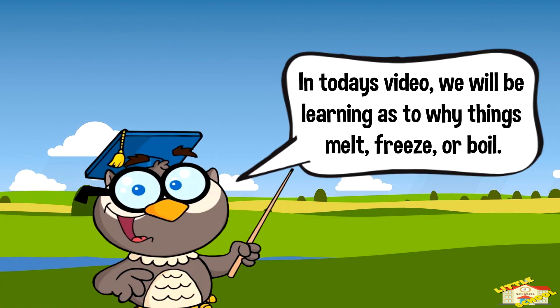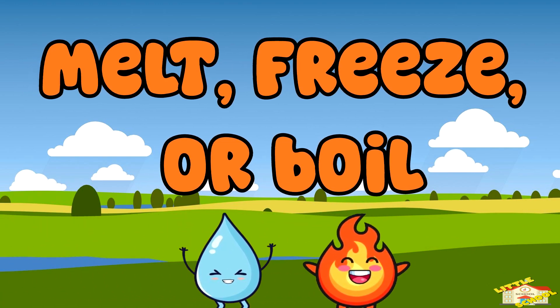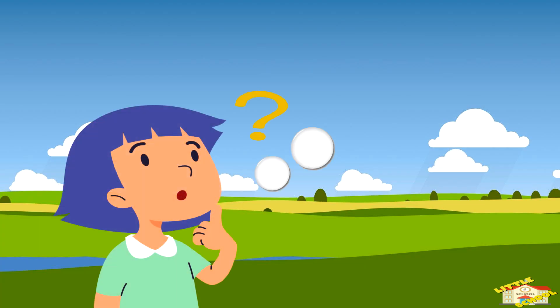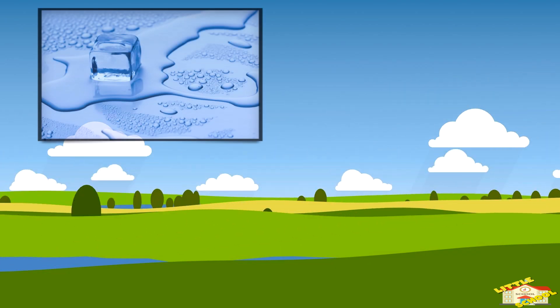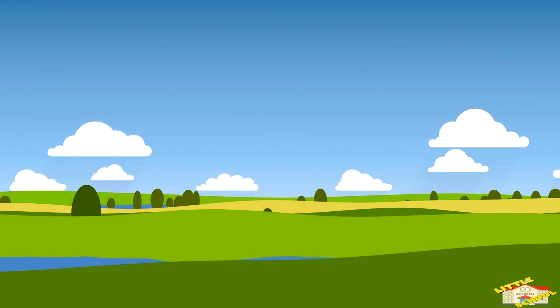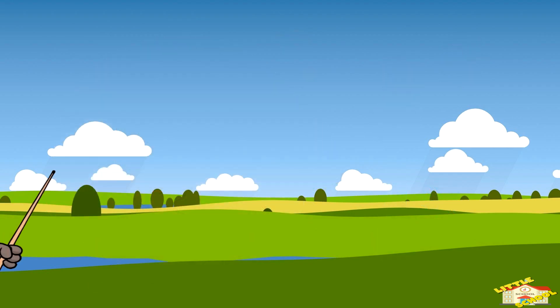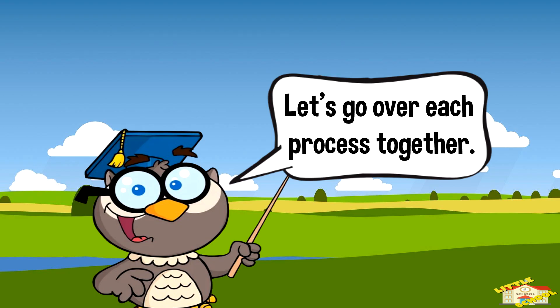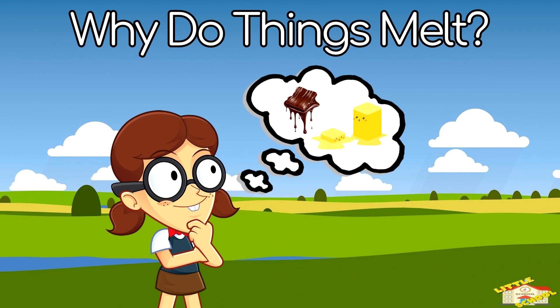Hey kids! In today's video we will be learning as to why do things melt, freeze, or boil. Are you ready? Let's begin! Why do things melt, freeze, and boil? Have you ever seen ice melt, water boil, or a puddle freeze in winter? These changes happen because of temperature. Let's go over each process together.